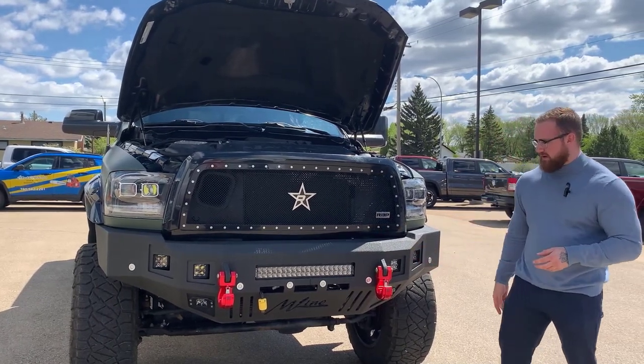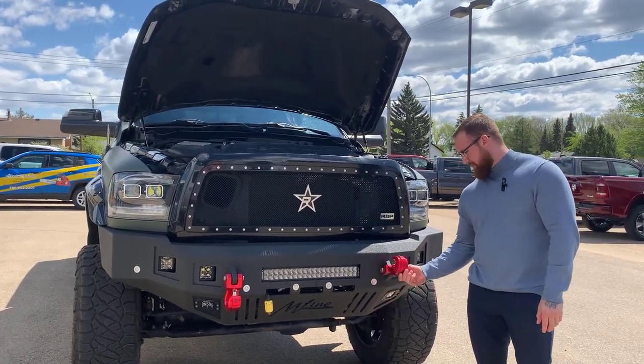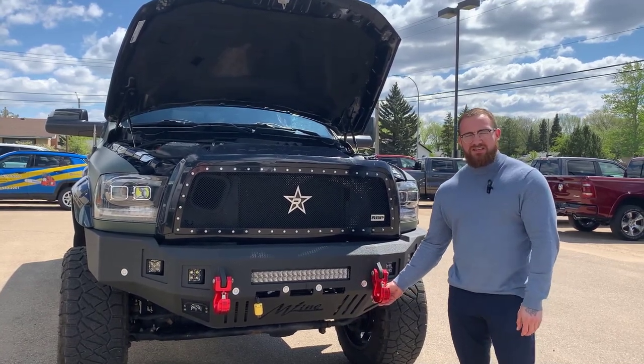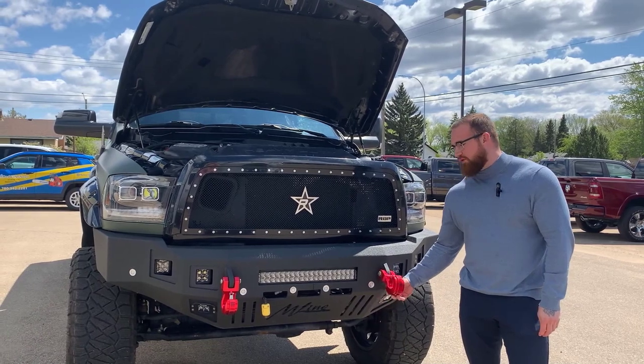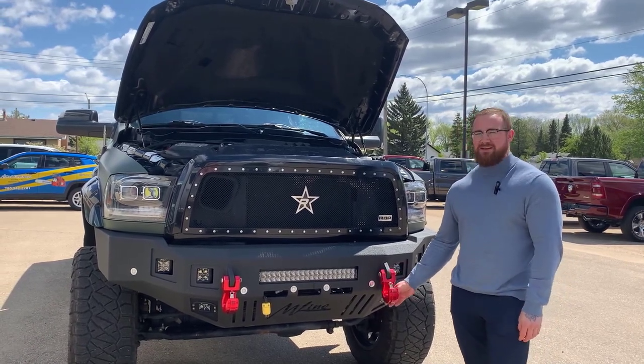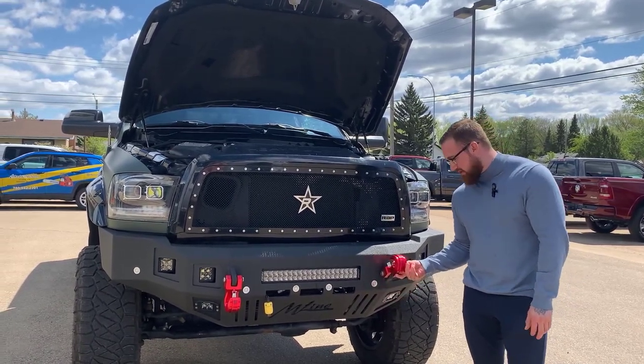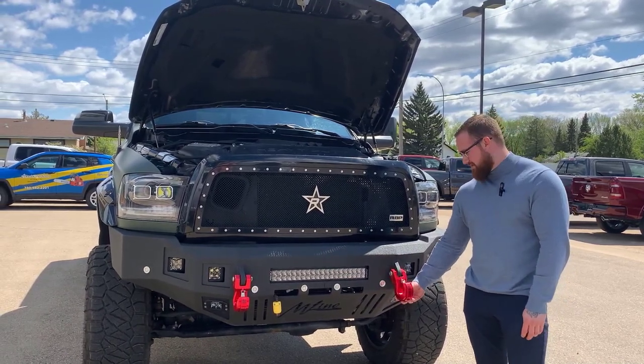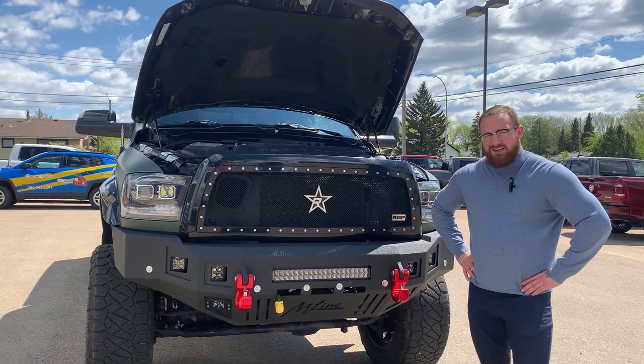Upgraded bumper with the fog lamps as well. Your parking sensors have actually been reinstalled on this one. Every time I've ever called a tow hook a heavy-duty tow hook it has led me to an overwhelmingly embarrassing moment, because these I think are actually what heavy-duty tow hooks look like.